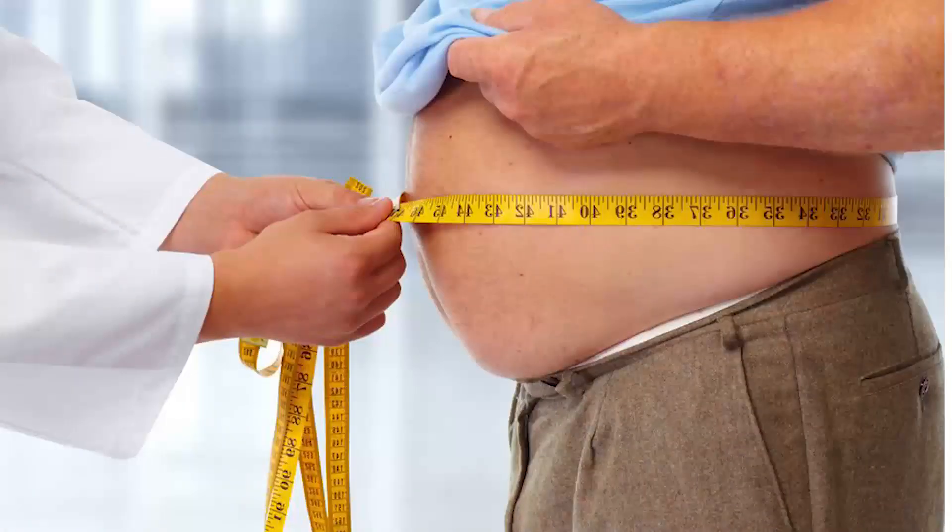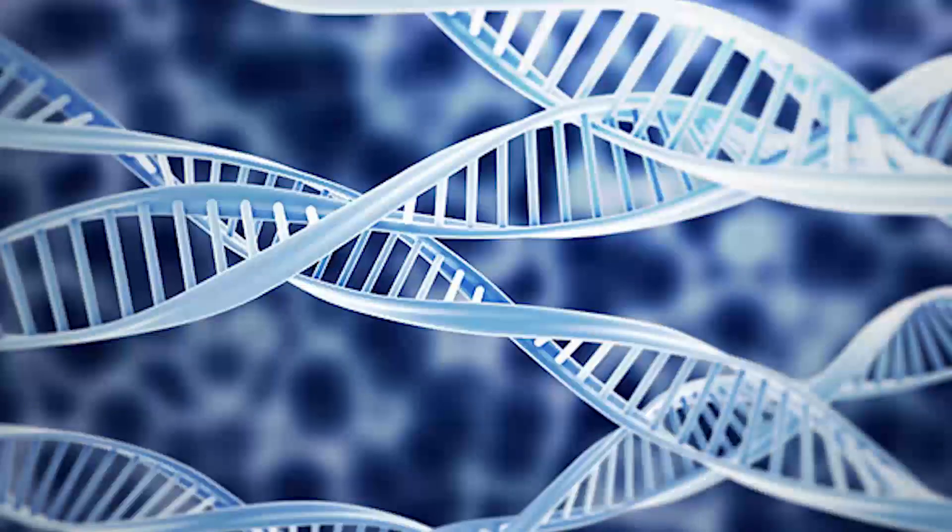Gallstone formation is aggravated by rapid weight loss, obesity, high fatty diet, pregnancy, and also has a genetic predisposition.